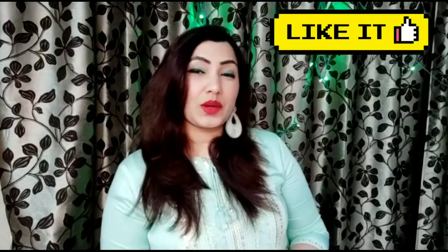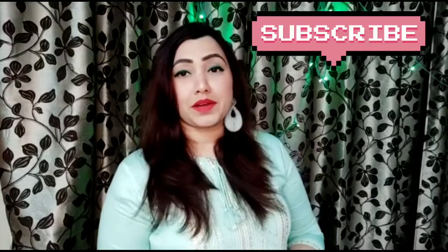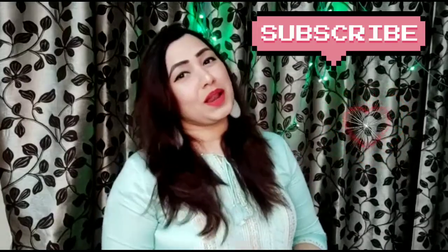So friends, this is my video about my top five coral lipsticks from my makeup collection. I hope this video helps you pick a good coral lipstick. If you liked this video, please don't forget to like it, and if you're a new viewer, please subscribe because it helps us a lot. Till then, take care — love you all, bye!